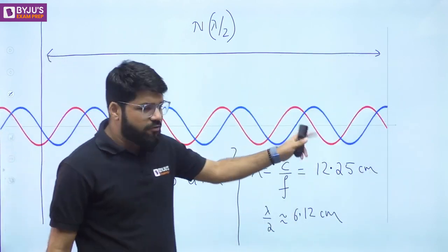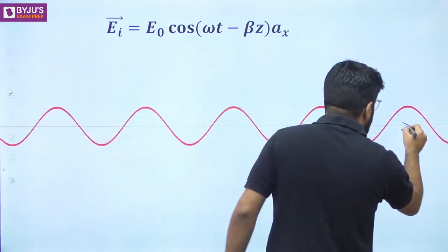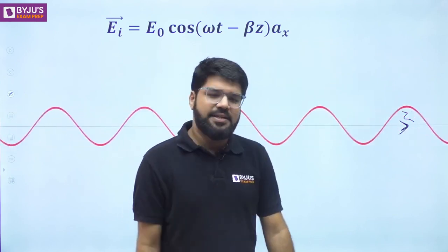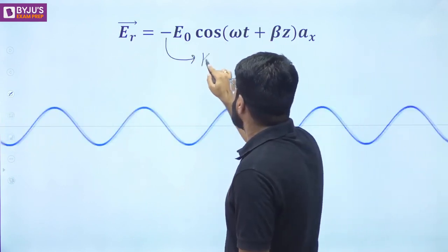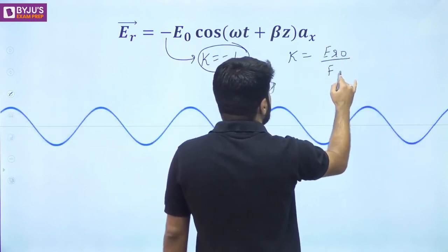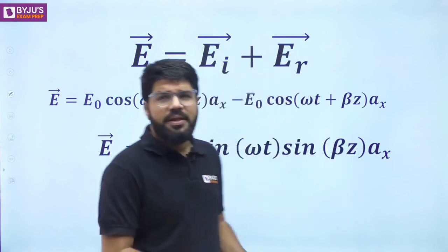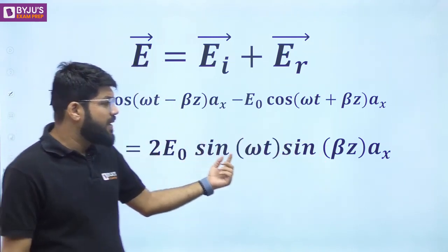Now, moving forward — if there are two traveling waves, one in the forward direction and one in the backward direction, what is the resultant wave? The forward traveling wave is written as E₀ cos(ωt − βz), with the electric field oscillating in the x direction. The reflected wave equation is −E₀ cos(ωt + βz), because the reflection coefficient equals minus 1. The reflection coefficient is the ratio of the amplitude of reflected electric field to the incident electric field. When these two waves superimpose, you get the resultant equation of the form 2E₀ sin(ωt) sin(βz).